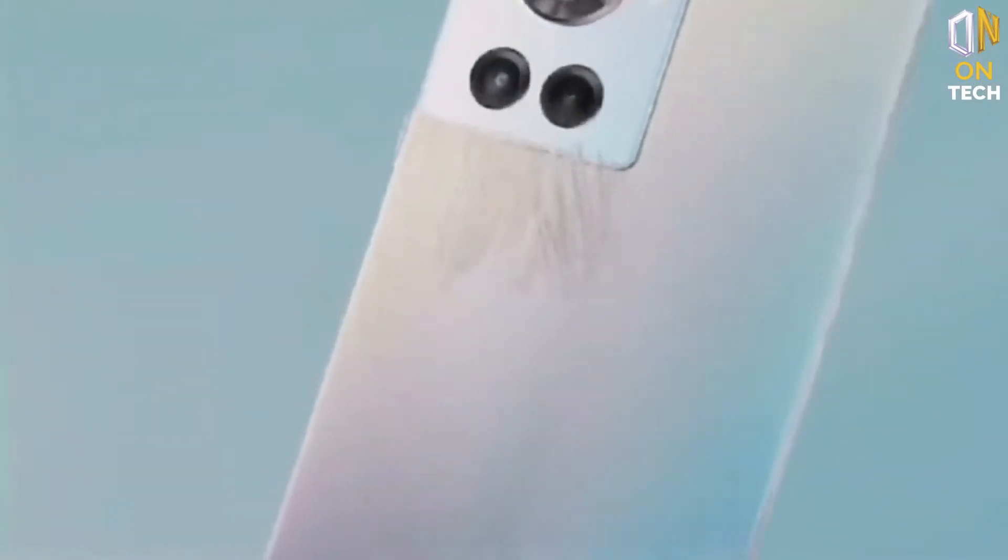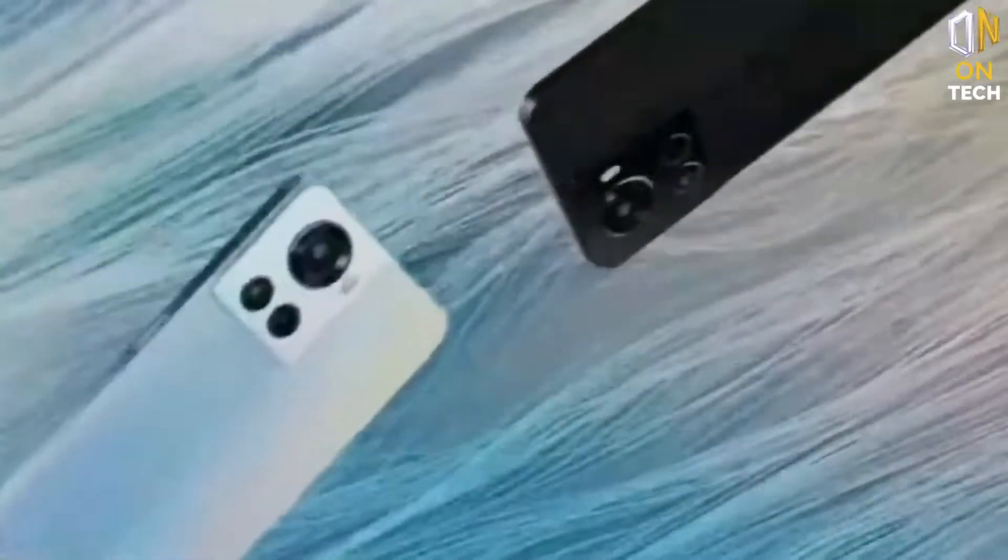Hi everyone, today in this video we'll be taking a look at the OnePlus 10R and its new features. We'll also be doing a full review of the phone so you can decide if it's the right choice for you.